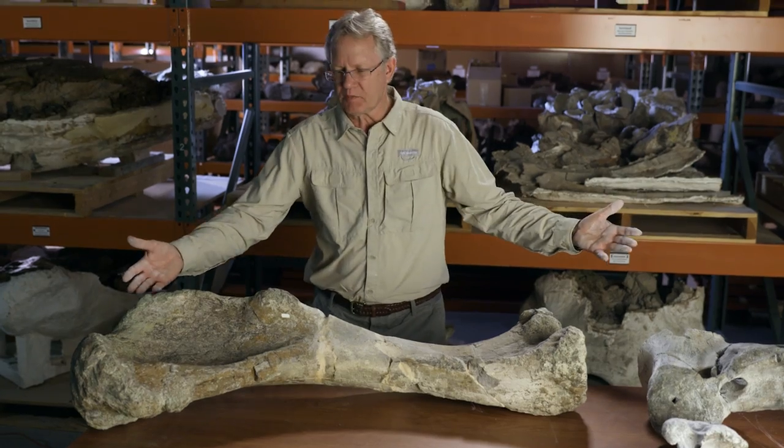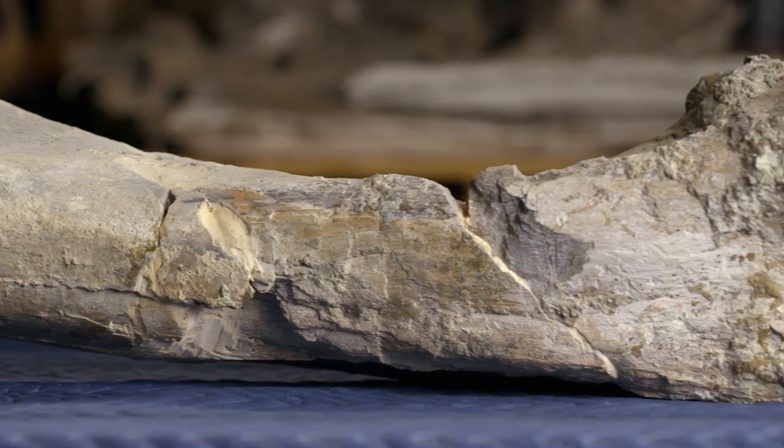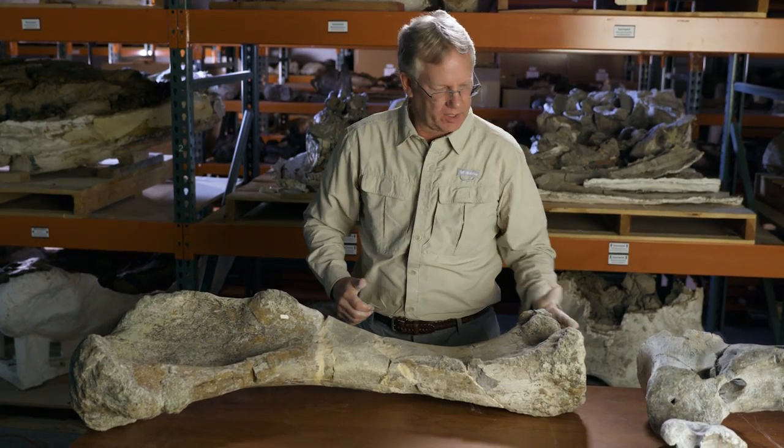So this is the humerus — this is from the left side, it's this bone right here. Look at these bones; you can learn all kinds of things about them. You can tell the angle they held their arms in or out by looking at the bevel down here.